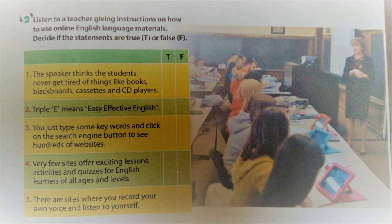Have you heard of Triple E? It means Easy, Effective English. How can learning English be easy but effective? The secret is so simple. Use electronic devices to access and take advantage of online English language materials.